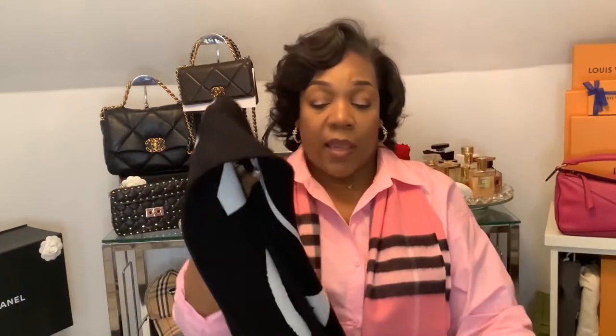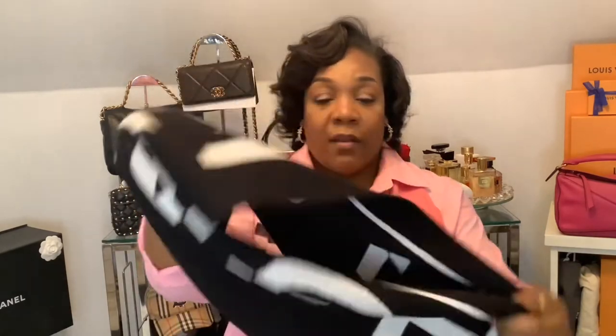This next scarf is by Givenchy, and it is a black and white football scarf with the Givenchy logo, where the letters are off-centered. It's reversible — the same on both sides — and it's wool. The only thing I don't like is that it's black, so it attracts a lot of lint, of course. You just have to roll a lint roller over it. But other than that, it's soft, it's comfortable, it goes with a lot, and I like it.